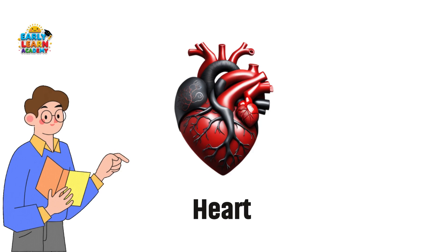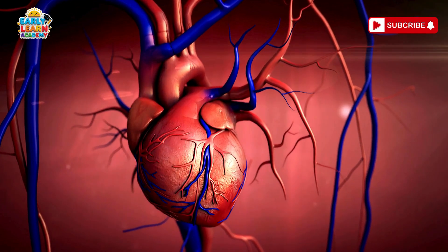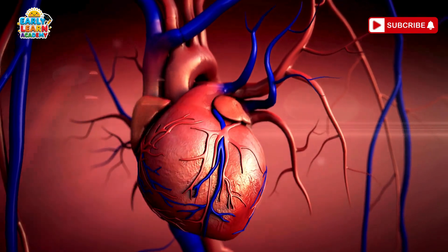Heart — the love pump. Your heart works non-stop like a pump. It beats all day and night to send blood everywhere in your body.